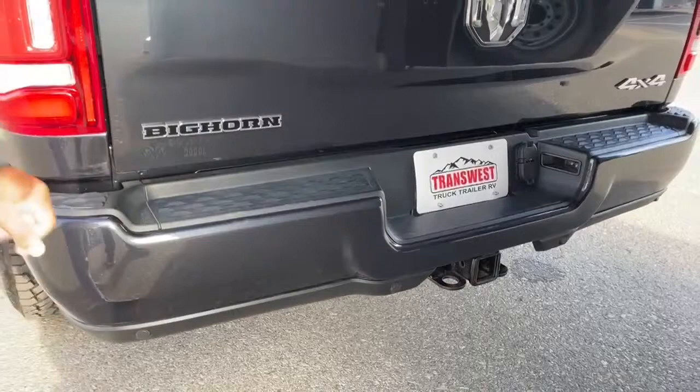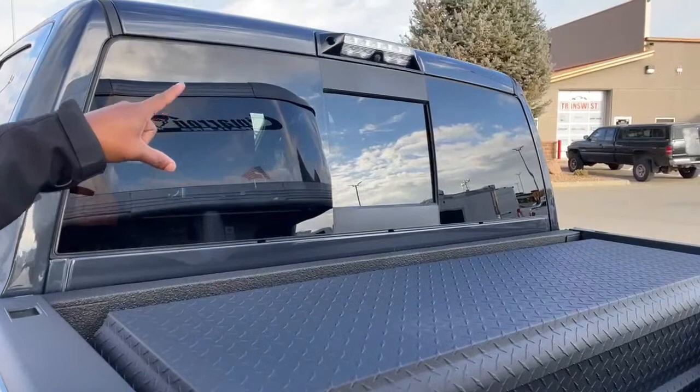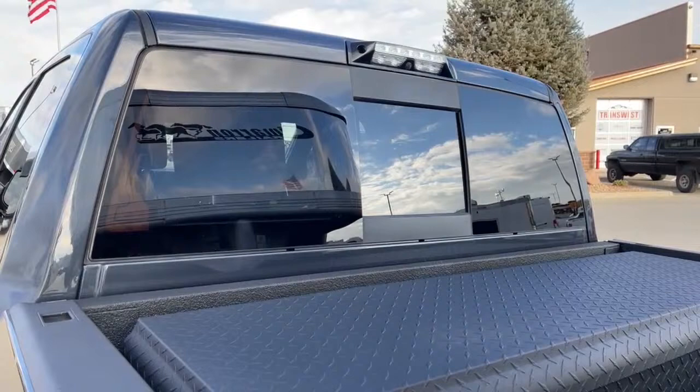Come along this way — right underneath the bed, there's a bed light. Right above the rear window there is a camera located dead center, and this is the camera that will show you inside the bed of the truck when you are hooking up into your trailers.